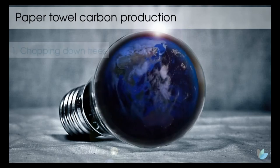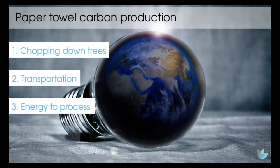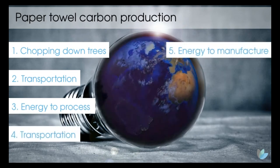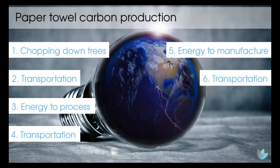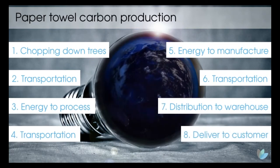This is generated from chopping down virgin trees, transporting raw materials for processing, the energy used to process them, further transportation to finishing mills, energy consumption to manufacture the paper product and packaging, and further transportation to the main warehouse and then distribution to local warehouses and on to the customer.